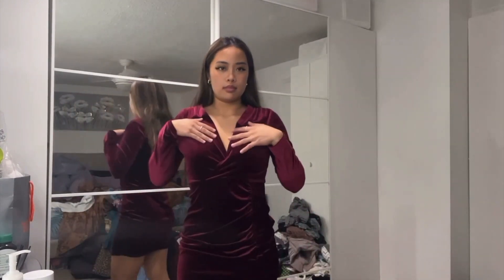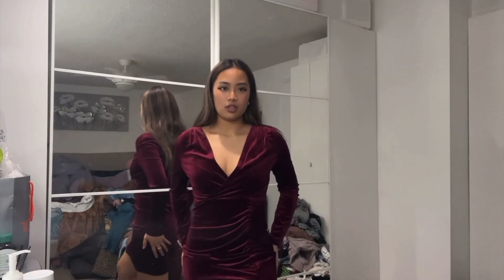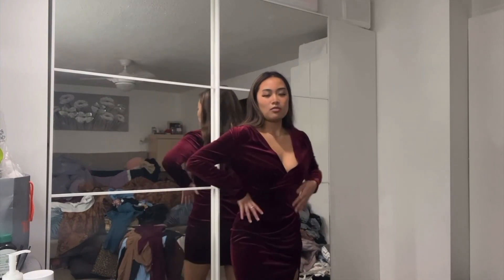Now onto my next outfit — this is the third outfit. She has a slit right here in the leg, which is really cute, and she snatches my body really nicely. So this is an option. I think I like these two better than the first two that I tried on.